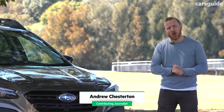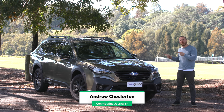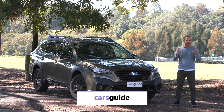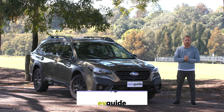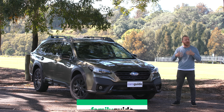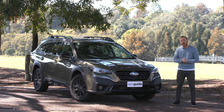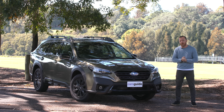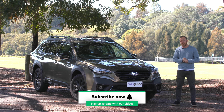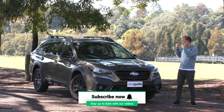I'm Andrew Chesterton from carsguide.com.au and this is the Subaru Outback Sport XT, which gets the new and more powerful turbocharged engine. You can have this exact same car without the turbo and pay a fair bit less. If you have the Subaru Outback on your shopping list, you're no doubt wondering whether the extra power is worth your extra spend.